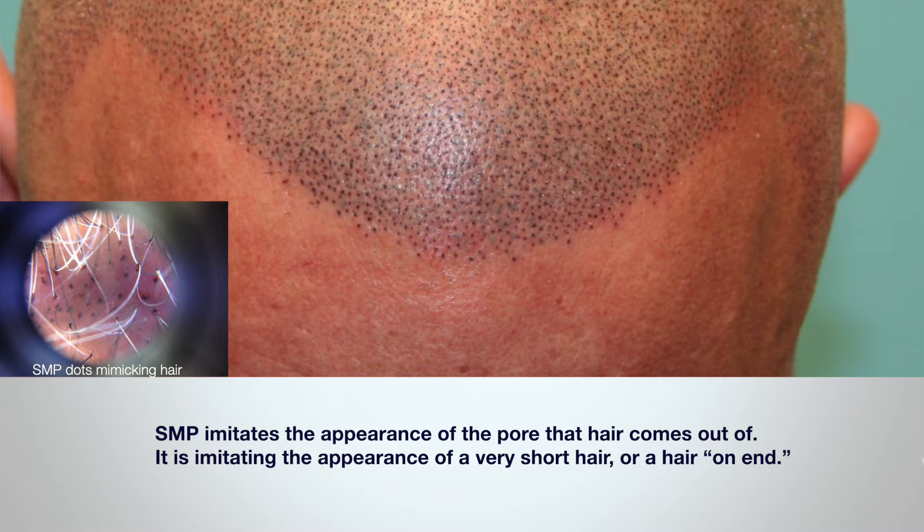It's imitating the appearance of a very short hair, or a hair on end. Also, in most cases, SMP is not intended to match the hair color of the patient. Since the follicle itself is a tiny hole or pore in the scalp, with between one and three hairs growing out of it, the follicle looks like a tiny circular shadow from a normal viewing distance. And SMP is trying to imitate that shadow. In essence, this technique is taking advantage of the way that we see, and creating a visual illusion of density.